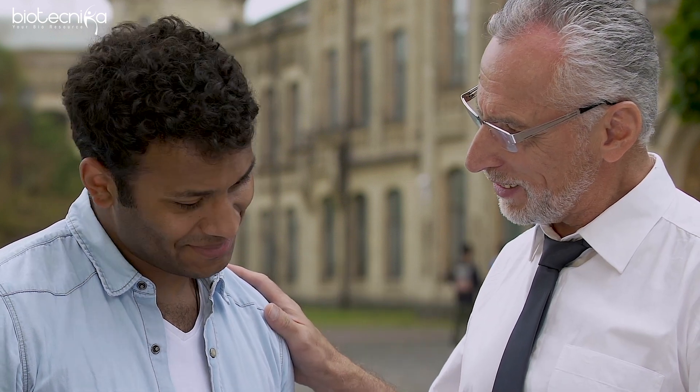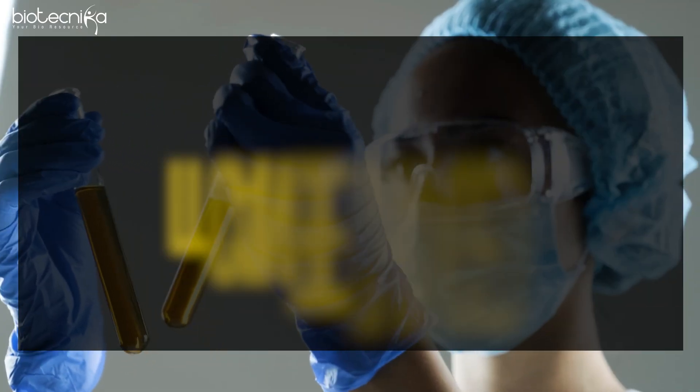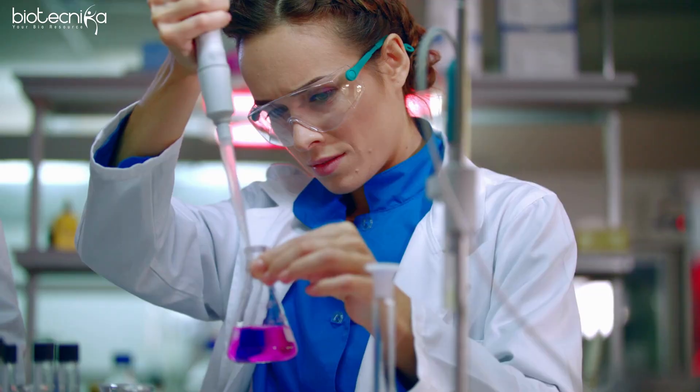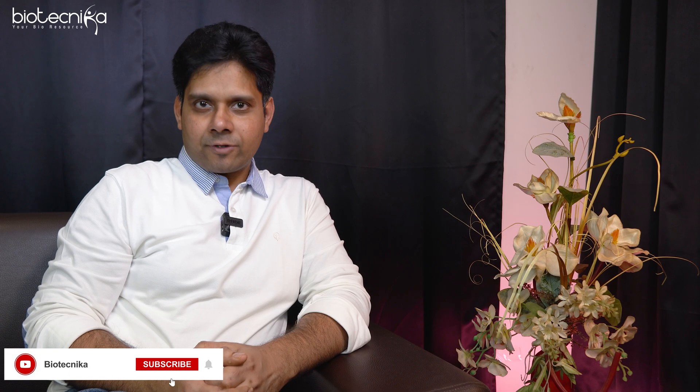One day my mentor told me a line which I remember my whole life. He said that your talent is malleable and ductile. It can be changed into different shapes and forms, and to allow that transformation to happen — from what you are today to a future you — you need to have a lot of applied knowledge. Fast forward to today, I implemented that and it has definitely helped me.